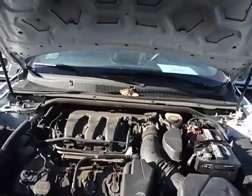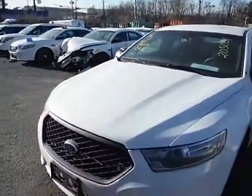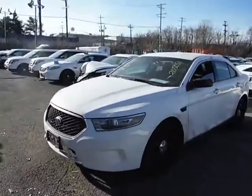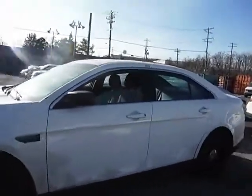Lot number 17241. We have a 2013 Ford Taurus. The vehicle started right up — no jump needed. Vehicle is currently running. The vehicle has 110,710 miles.